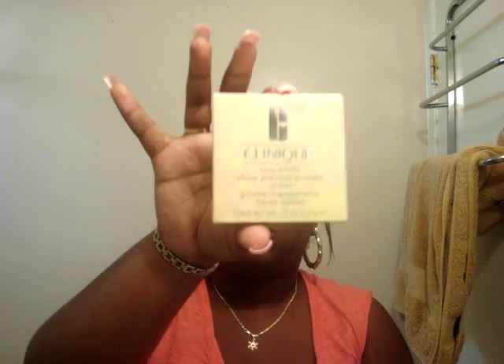I wanted to do a product review on Clinique Stay Matte Sheer Pressed Powder, and it's oil free. This is how the box looks — I don't know if you can see it or not. And this is how it looks. It's very, very pretty. It's square. It's like a light greenish teal color. And the color that I have is Stay Brandy, the last color.